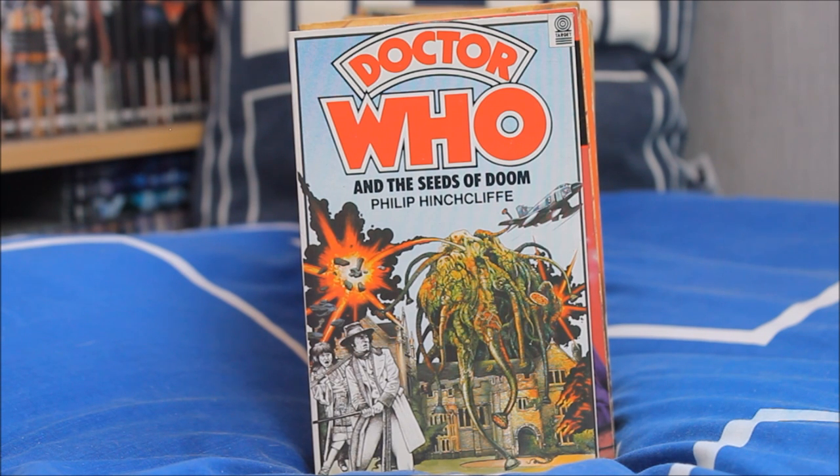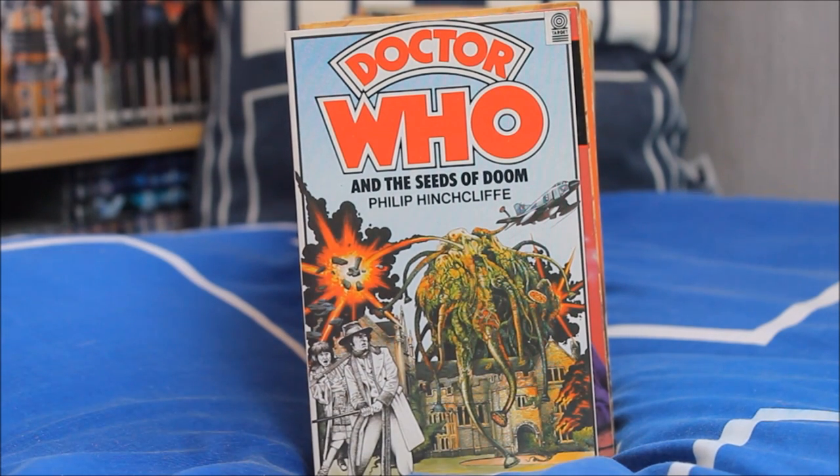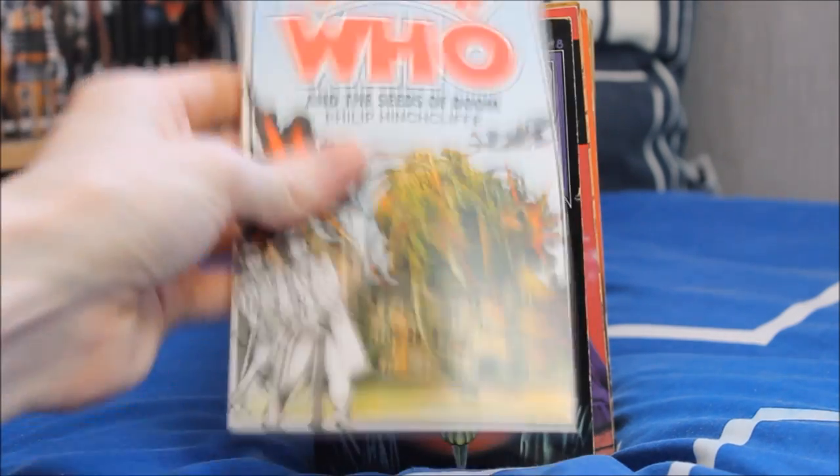Next up the Krynoid Doctor Who story — Doctor Who and the Seeds of Doom, adapted by Philip Hinchcliffe — with a very unusual black-and-white image of Tom Baker and Elizabeth Sladen at the bottom, with a Krynoid monster reaching over a building. Looking very cool.